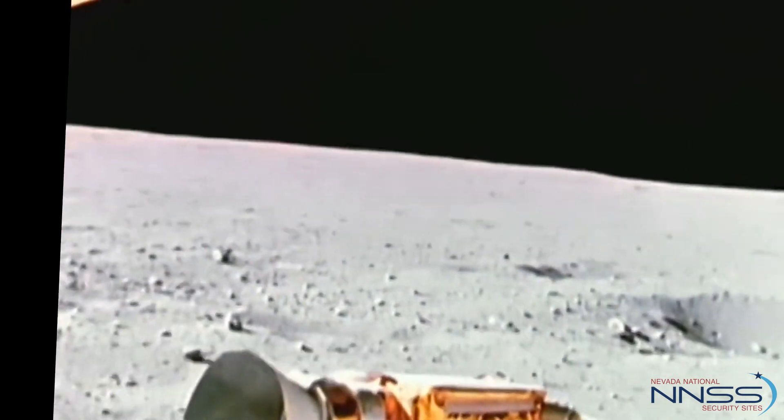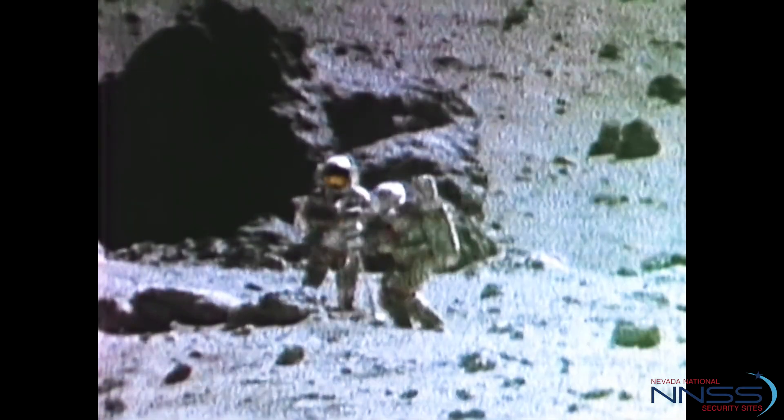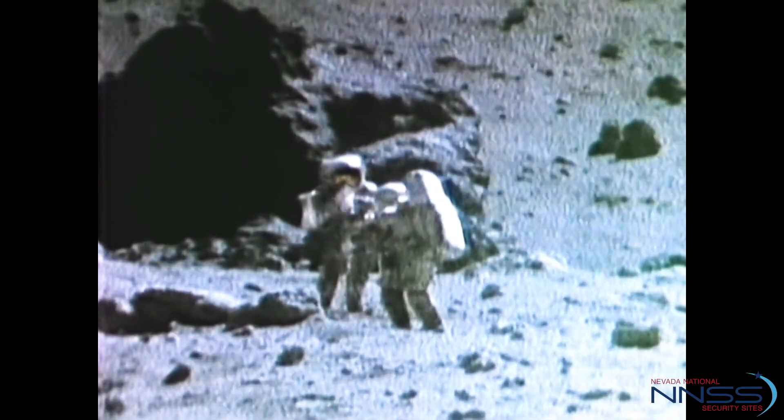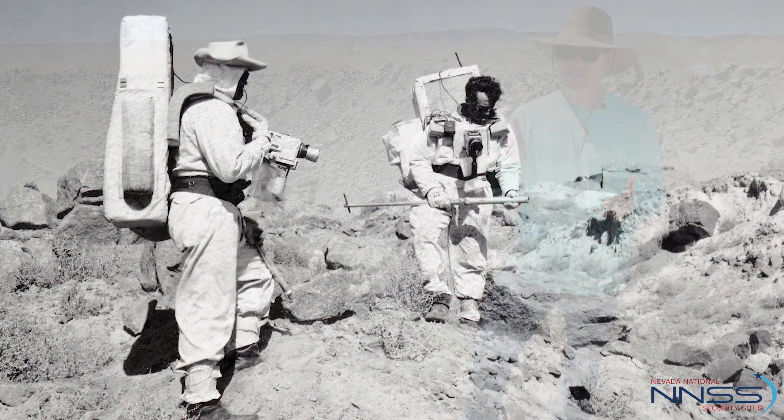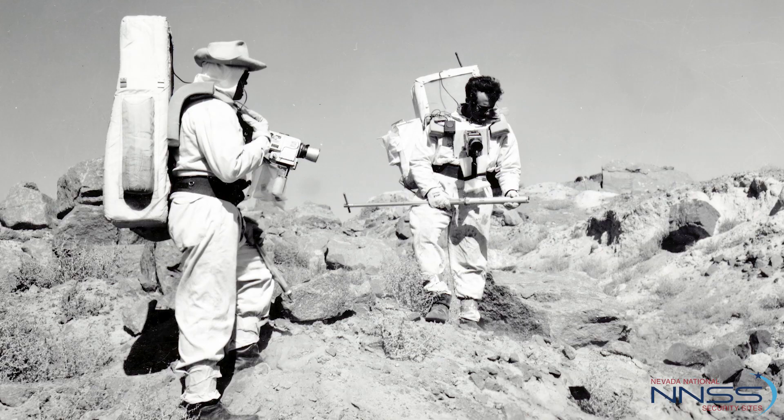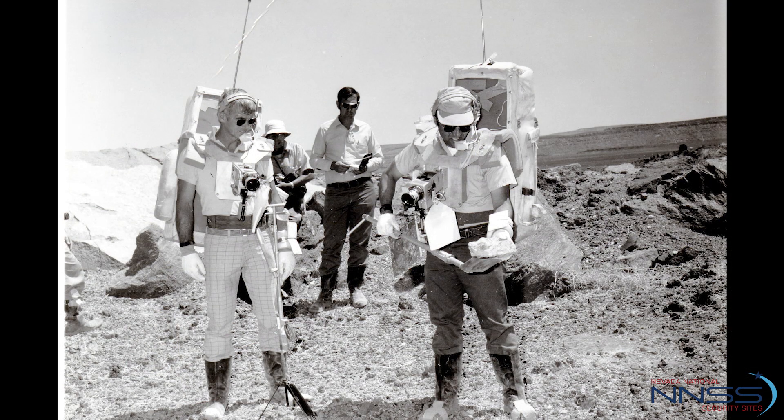This is going to be some kind of different ride. Look over at your right — it falls off pretty good. We can't forget that every single Apollo astronaut that stepped foot on the surface of the moon first came to the Nevada Test Site in the 1960s.